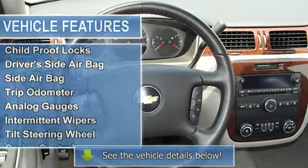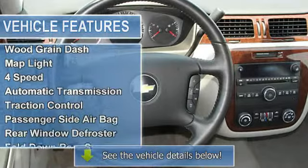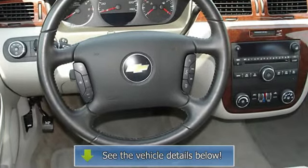AM FM radio, compact disc player, wood grain dash, map light, traction control, passenger side air bag, rear window defroster, full fold-down rear seat.